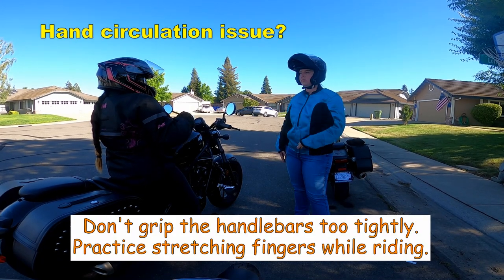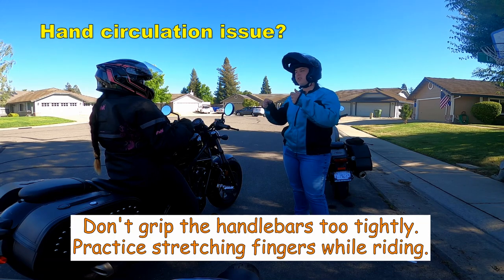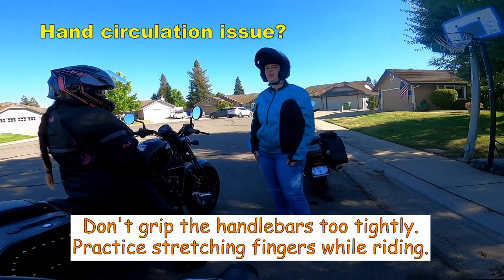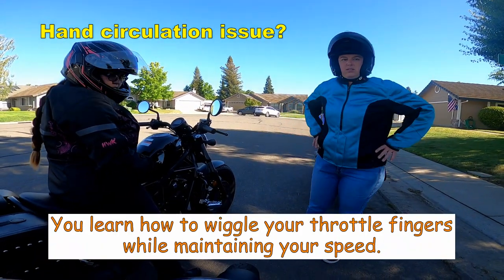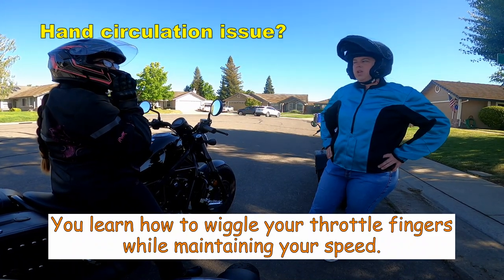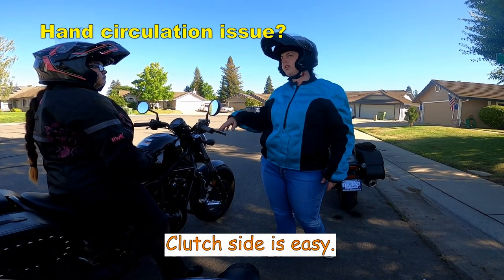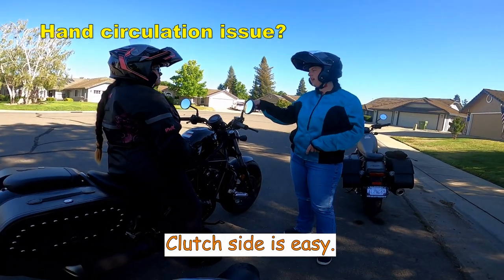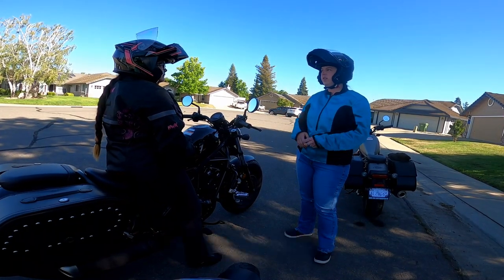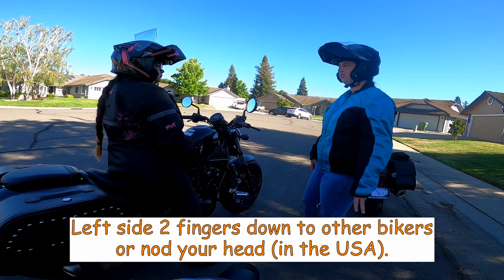Do you lose circulation in your hands too? If you hold on wrong, that's part of the practice — figuring out where to put your feet, where to put your hands. Every so often I take my hands and just pull off and then put it back on. This side is hard to let go of because you can't coast — you slow down. But that side is really easy to let go of, and that's the side that motorcyclists throw down their two fingers as a wave.